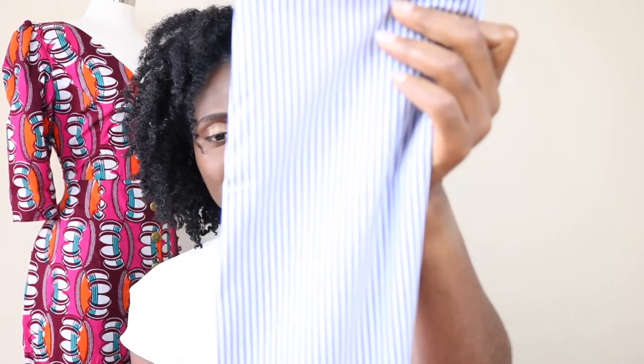The first fabric I got from Mood is this white and blue striped fabric. I believe it is a shirting fabric — it's cotton, and I got two and a half yards. I don't remember the price since my receipt doesn't show it. For this white and blue stripe fabric, I plan on making a shirt dress or a shirt — something along those lines, definitely a top-style outfit.